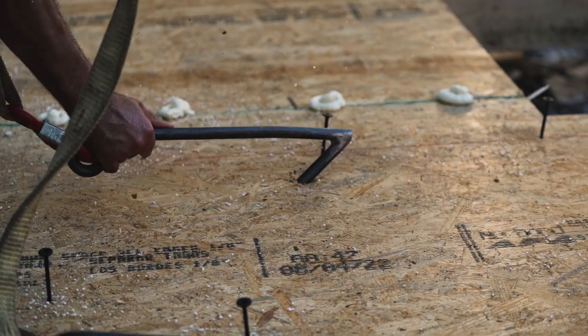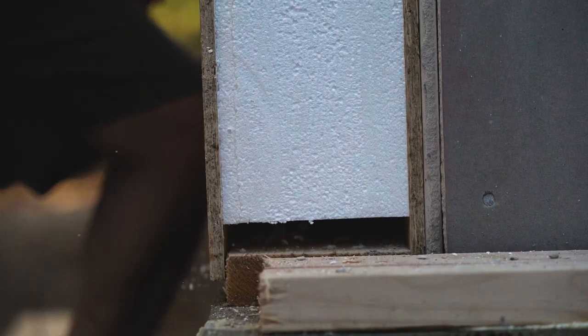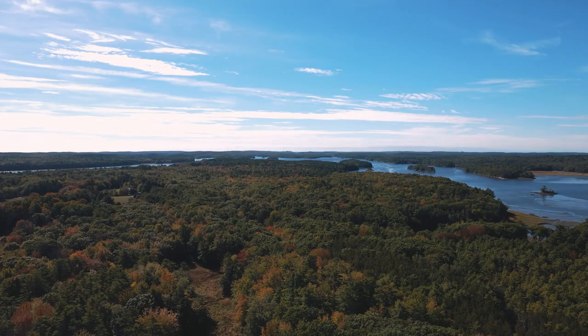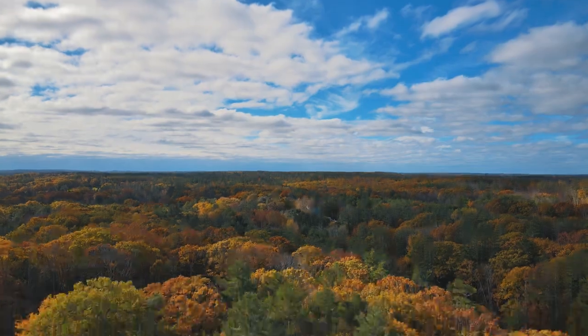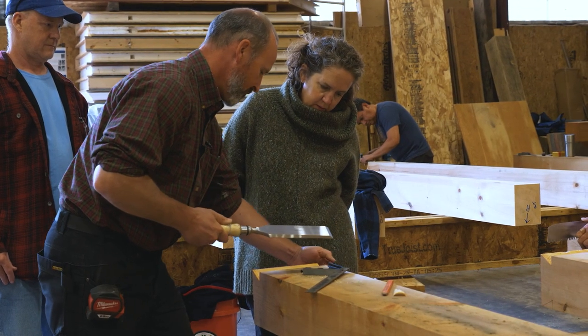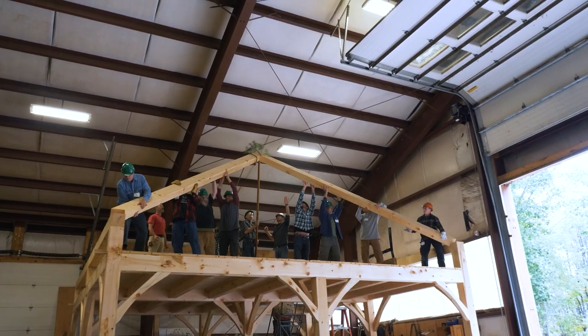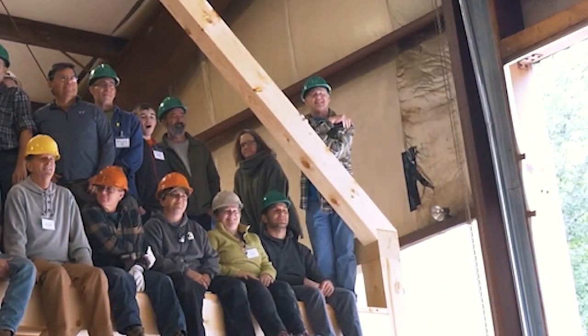We don't always get to do all of the buildings on a project as timber frames — on this one we did. The other thing that's kind of unique about it is that we are right in Shelter Institute's backyard. We're about three miles away from our own shop. Our clients on this job, Matthew and Kimberly, came to know us through taking the class over at the Shelter Institute. They actually took the Post and Beam class together.